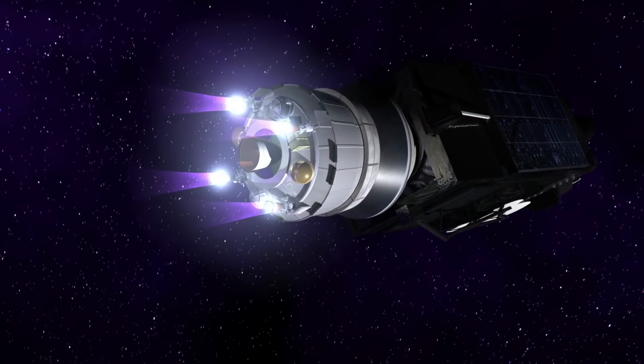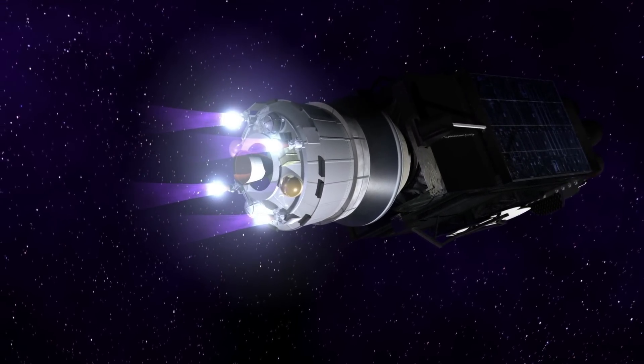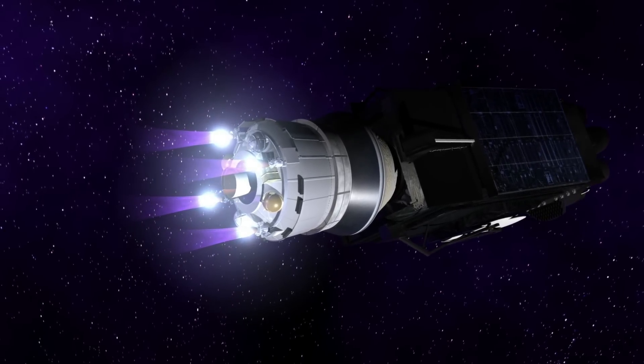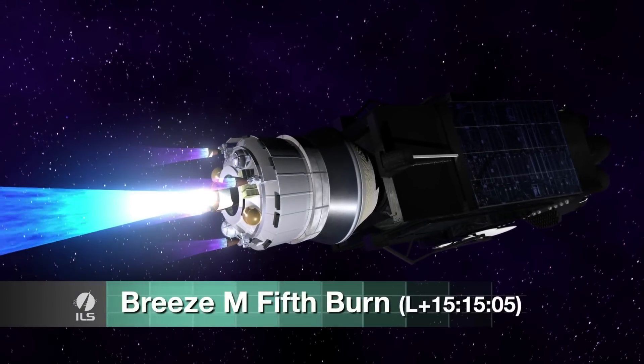During the coast phases, the Breeze-M performs attitude maneuvers in order for the Inmarsat-5F2 solar arrays to be exposed to the sun at a predetermined solar illumination angle, which is designed to satisfy its thermal and power requirements.